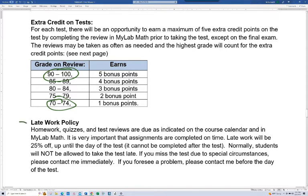Late work policy: for homework and quizzes, anything that's late is 25% off up until the day of the test. After the test, you can't go back and do assignments for that test. It's really important in this course that you're staying on top of assignments and following the calendar — you don't want to be doing assignments late, as that'll get you in trouble fast. You can get partial credit if you're late, but I can't encourage you enough to get assignments done on time.